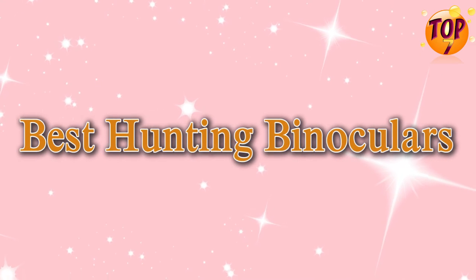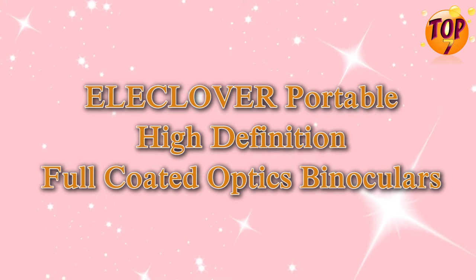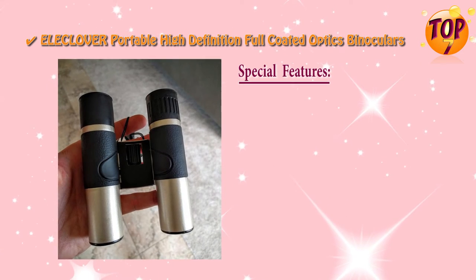Best Hunting Binoculars Top 7: Illa Clover Portable High Definition Binoculars. Special Features.